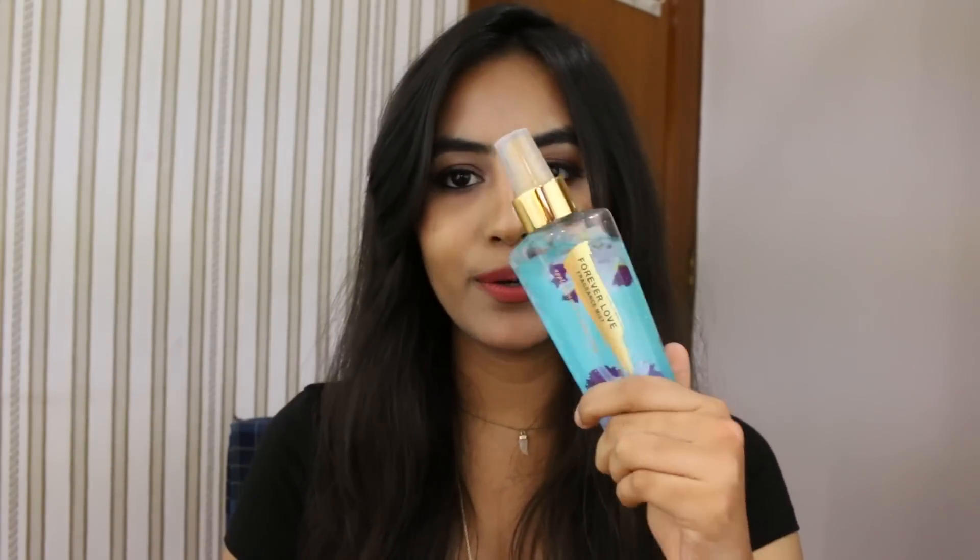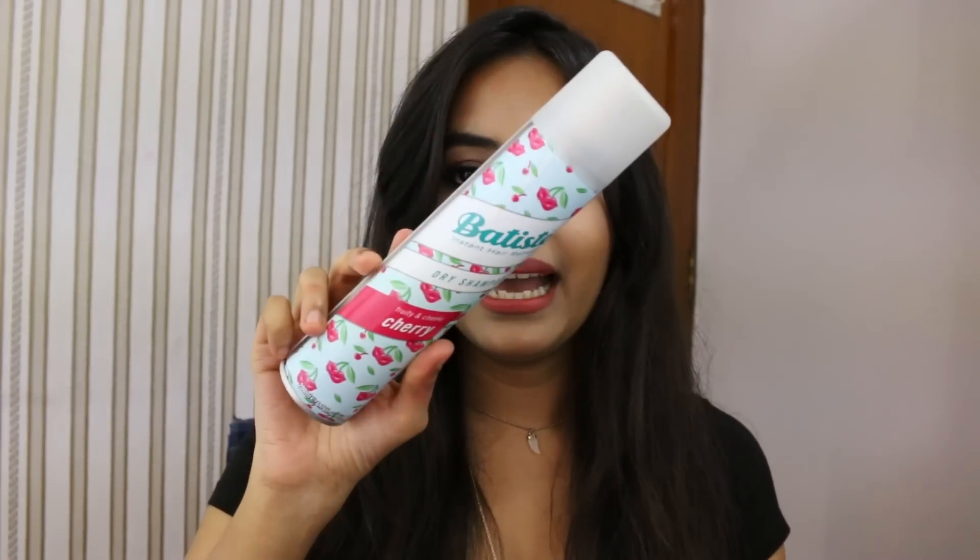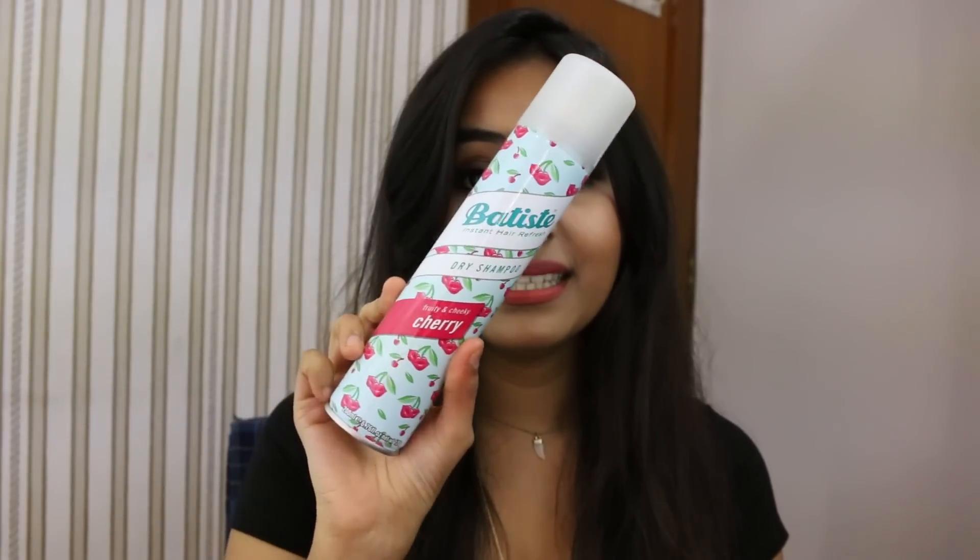You're also going to get a body mist — it smells really great, that's why I bought one for you. Last but definitely not least, one of my all-time favorites: Batiste Dry Shampoo in the fragrance Cherry. This is a full size, and I love this product. If you have greasy hair, just spray it in and you're going to get nice fresh hair — that's why I love it.